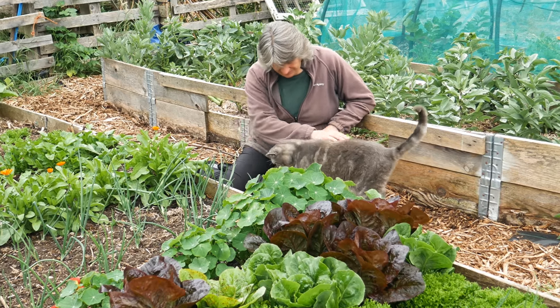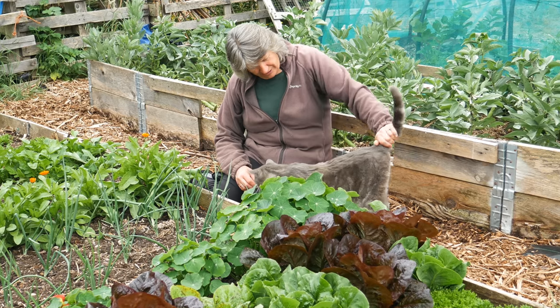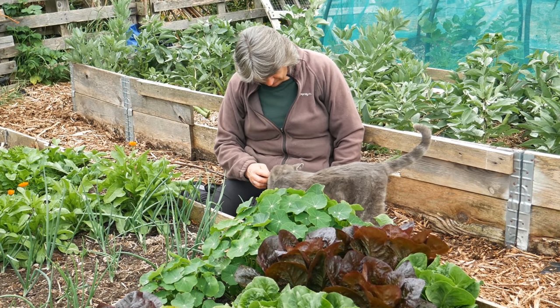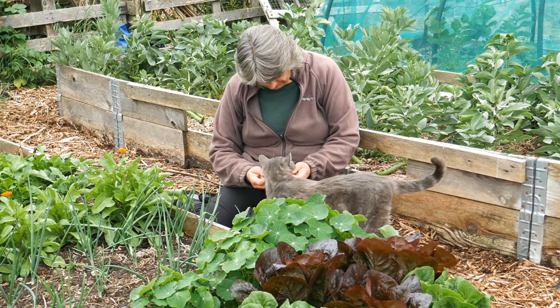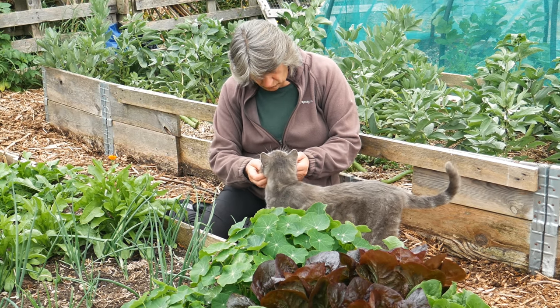Hello Monty, you haven't been out to join me in a garden tour for a while have you? He does come out and join me every day but he doesn't come out when we're filming. Are you going to join me all the way around or just for a little scritch? Oh you are a lovely boy.